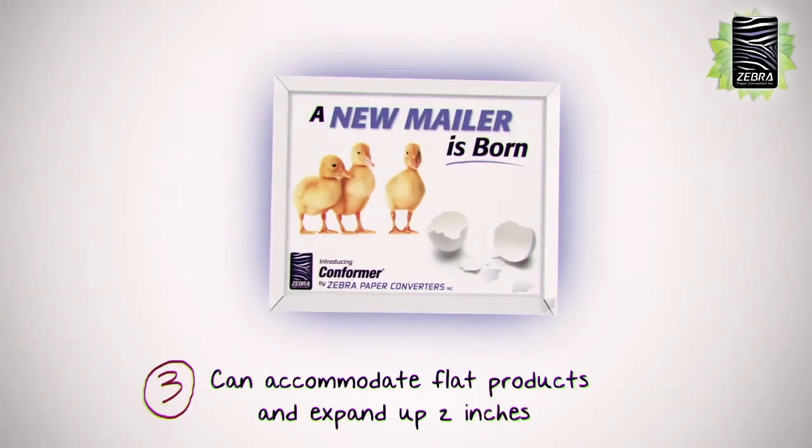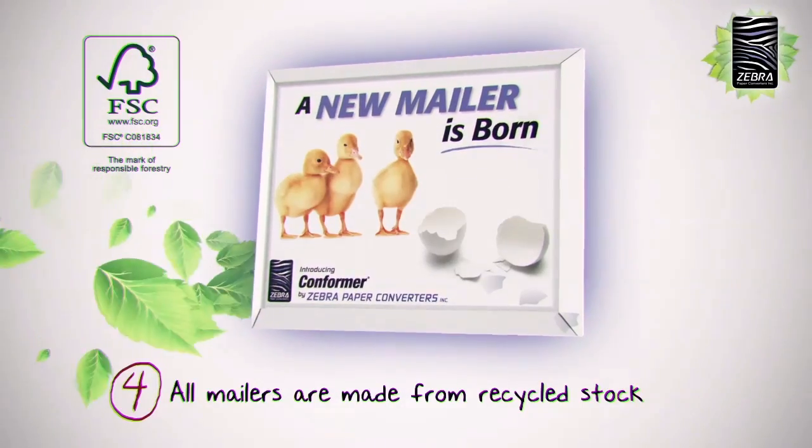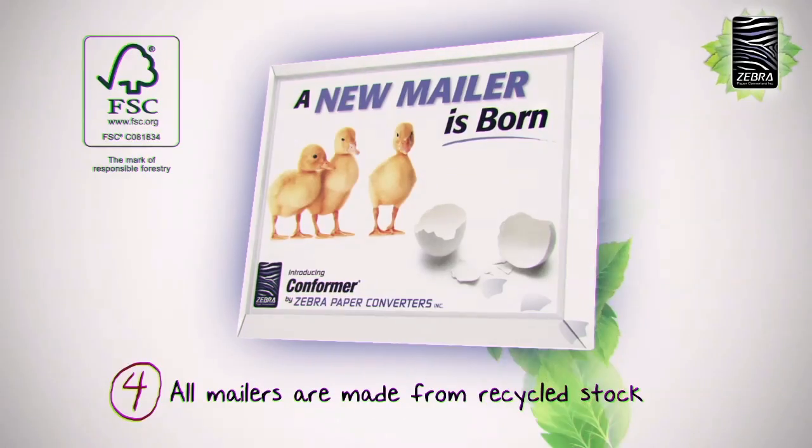Add a little branding and rise above your competition. Four: all mailers are made from recycled stock, 100% recyclable and available in FSC certified sustainable materials.